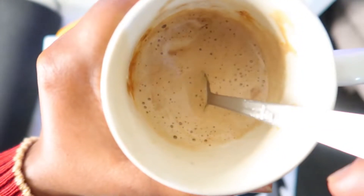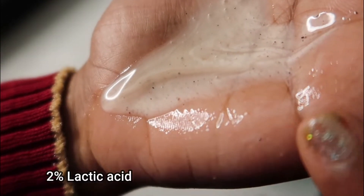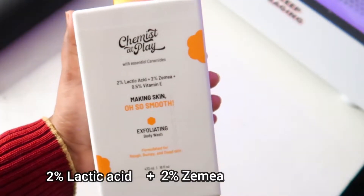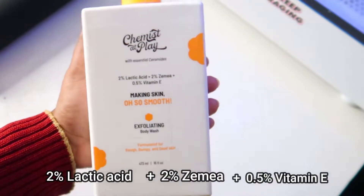This video is about a body wash from Chemist at Play which has 2% lactic acid, 2% zemia, and 0.5% vitamin E. This body wash is one of their new launches.